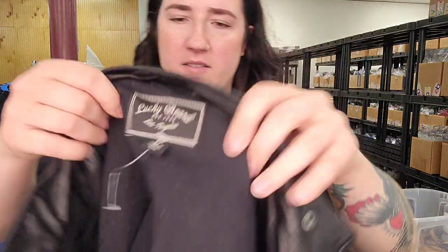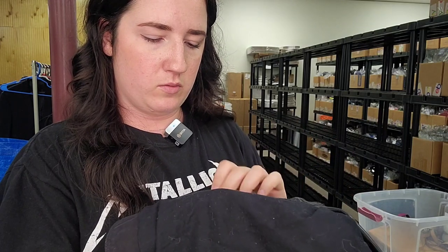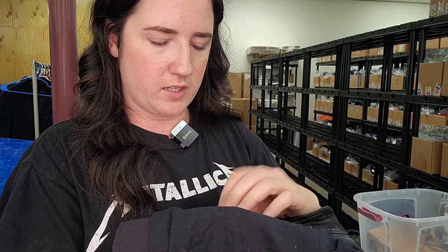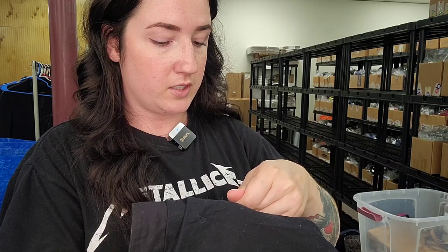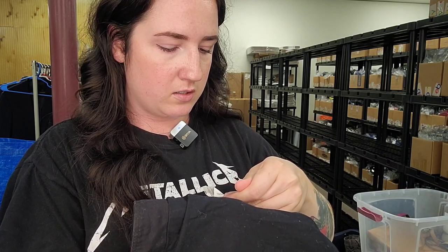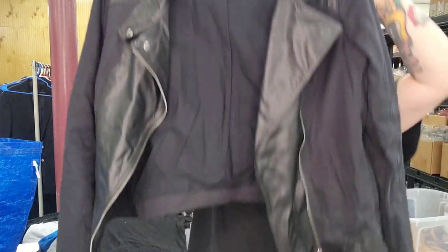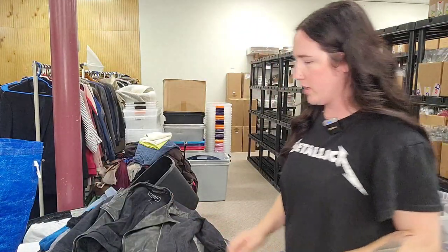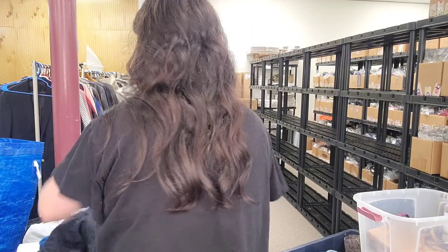A Lucky Brand size medium jacket — is this real leather? It's lamb leather mixed with goat leather and cotton. Very thick, kind of moto-esque. Looks like we need to lint roll the inside. The price ranges all over the place, but I'll probably put it around $75 and accept offers.